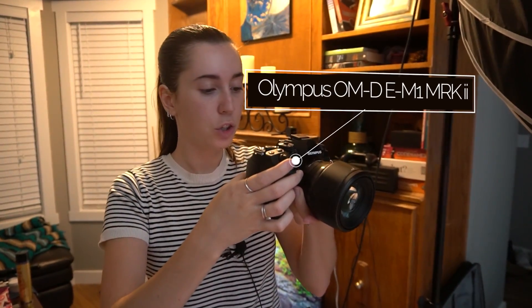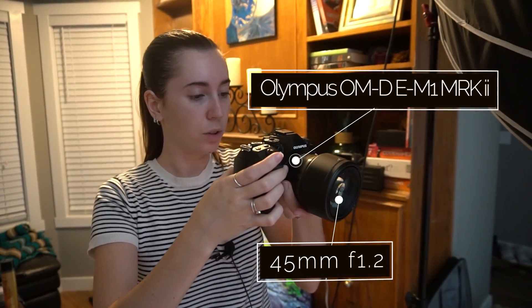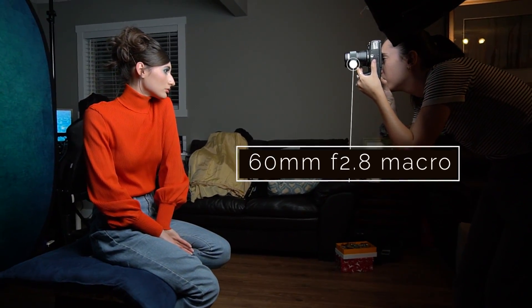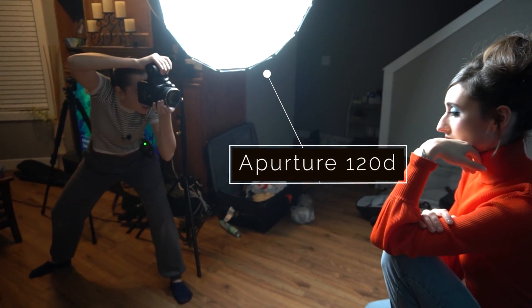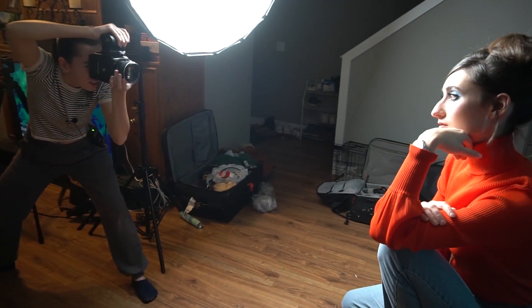For this video, I'm using the Olympus OM-D E-M Mark II — that's a mouthful — with their 45mm F1.2 lens. I'm also going to be using their 60mm 2.8 macro lens. For the lighting, I'm using the Aputure 120D, which is a continuous light with their light dome as a modifier.